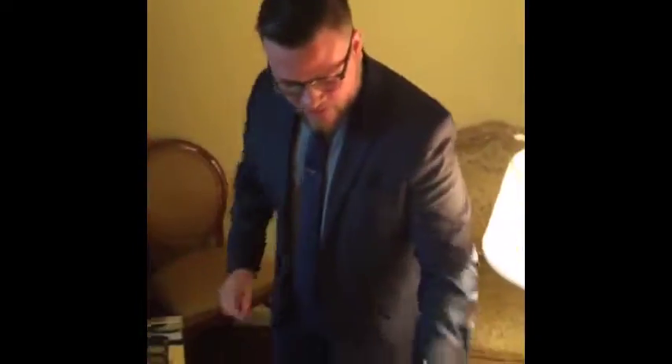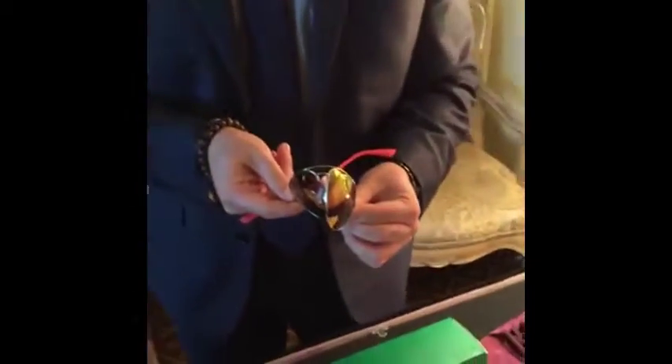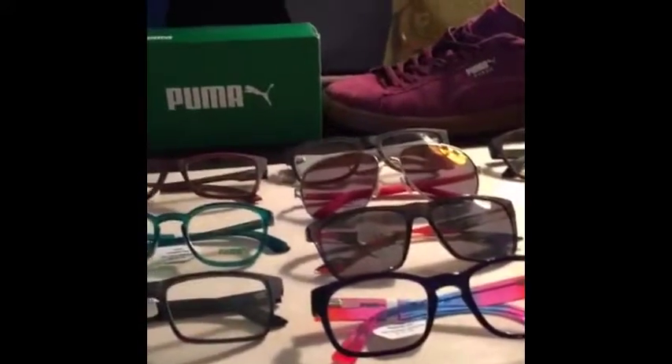We also have some memory metal pieces. Tell me, can you do this with any other frame? And with Puma we have a little bit of fun — you notice the tie dye, the fun colors, at a very entry level price point. Very fun brand.